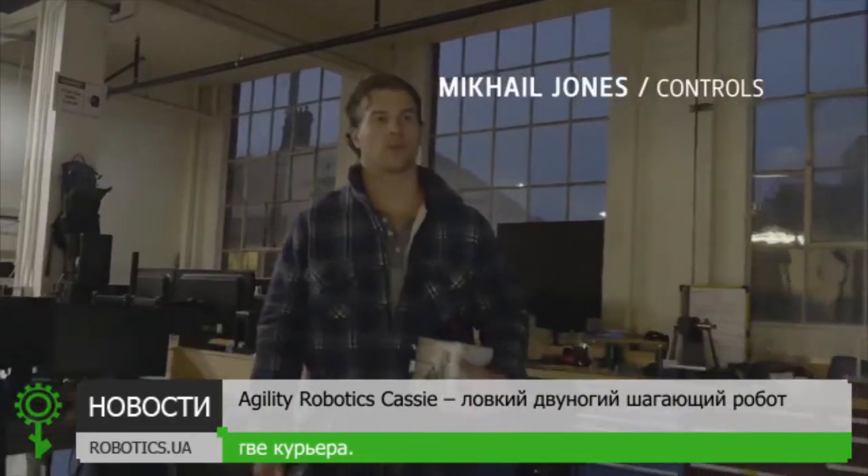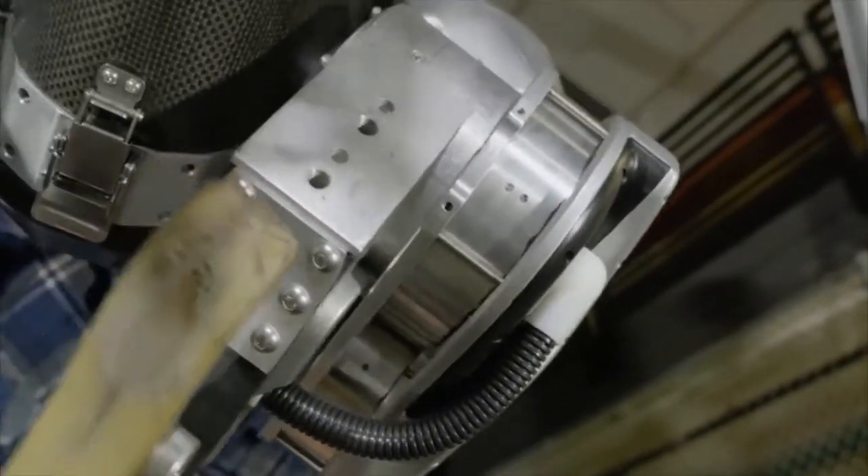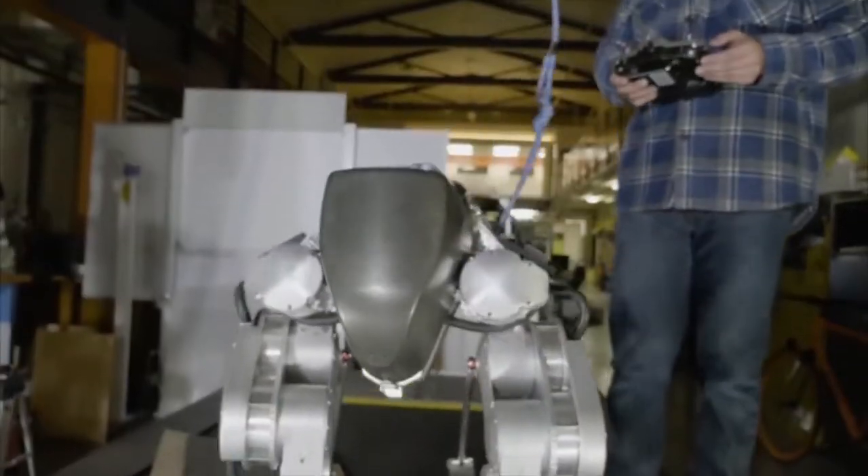Cassie is the newest bipedal robot out of our lab. We added a few motors for degrees of freedom, so that enables us to stand in place, sit down, crouch, squat.